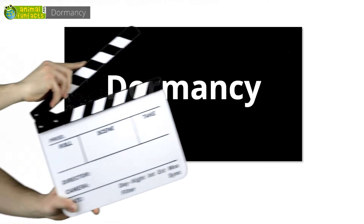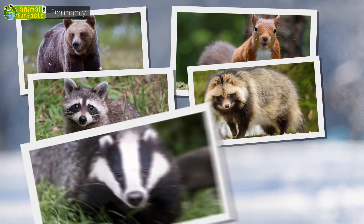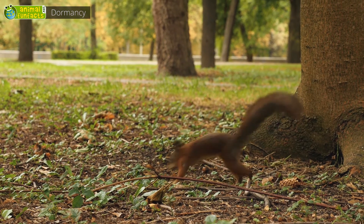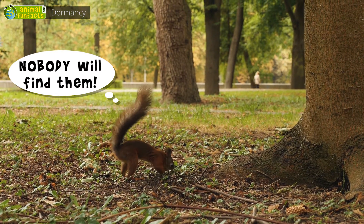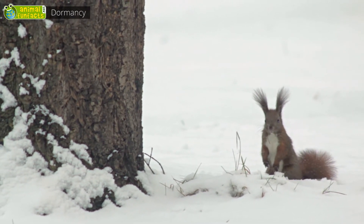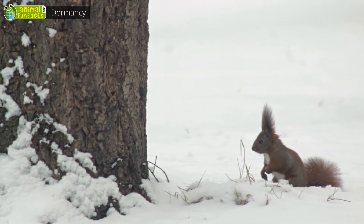Dormancy. Brown bears, squirrels, raccoons, raccoon dogs, badgers, and European hamsters spend the winter in a state of dormancy. The animals don't sleep until next spring, but wake up regularly. Some leave their dens to feed on their supplies or search for fresh food. In autumn, the squirrel stores nuts and hides them in the ground or tree crevices. During the cold season, the squirrel digs out the nuts to feed on them. You could say the ground is the squirrel's freezer that comes in handy when the little rodents are hungry.